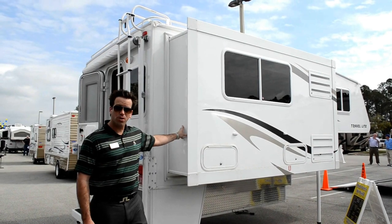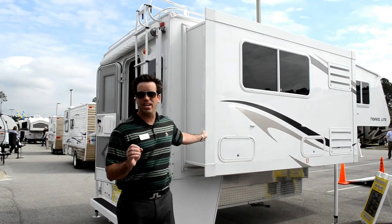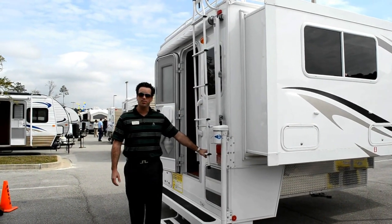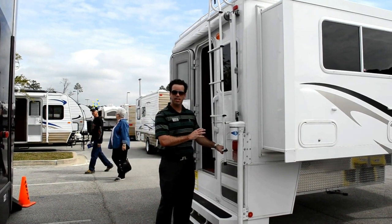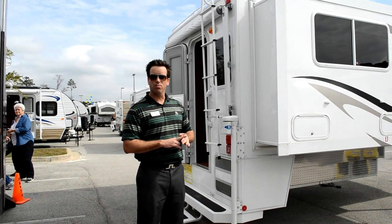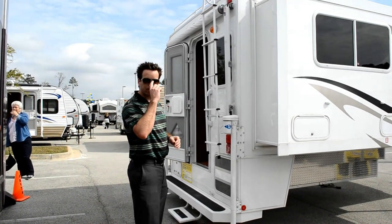It is a full wall slide because it does incorporate both the refrigerator and the dinette into this slide. Also with the 1000 and all Travelite truck campers, you get the LED tail light package — it's going to have a much longer bulb lasting capability, be a lot brighter and ensure your safety out on the road.